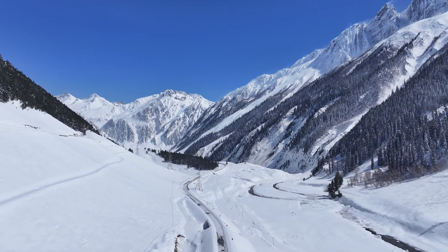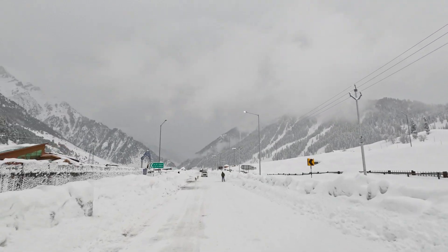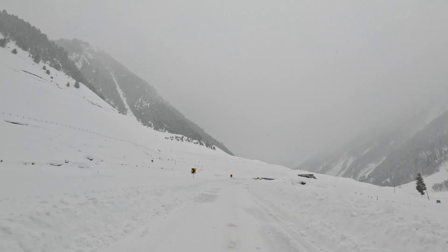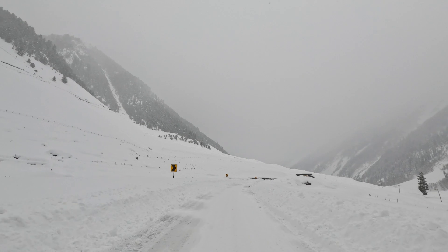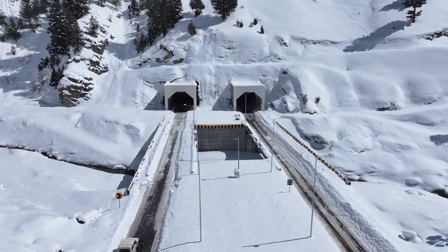Zojila Pass stood as a formidable barrier between Kashmir and Ladakh for centuries, with its treacherous terrain and harsh winters cutting off access for months. But that is about to change forever.